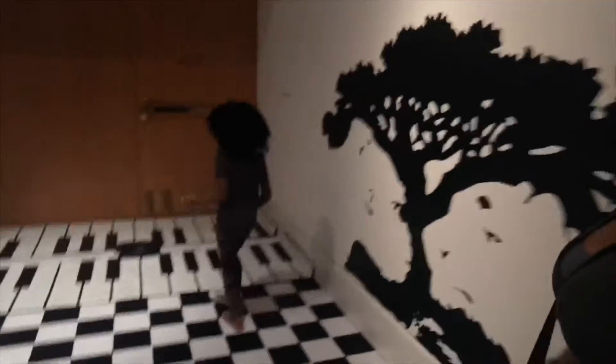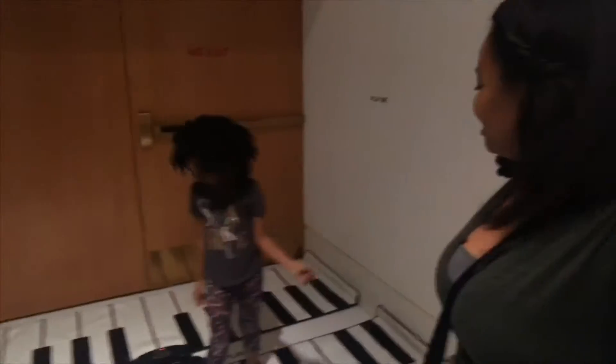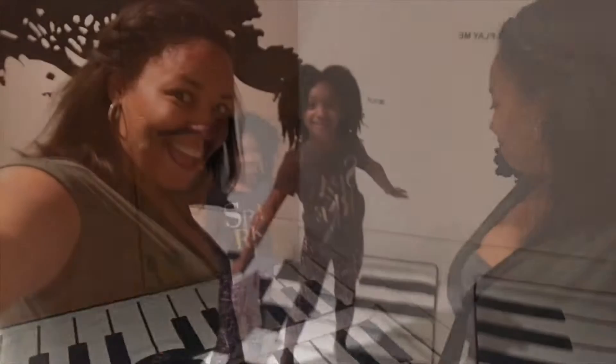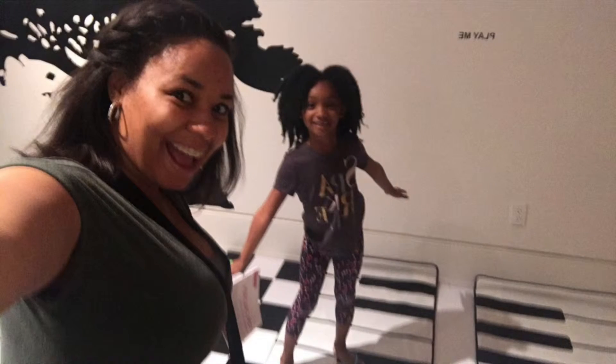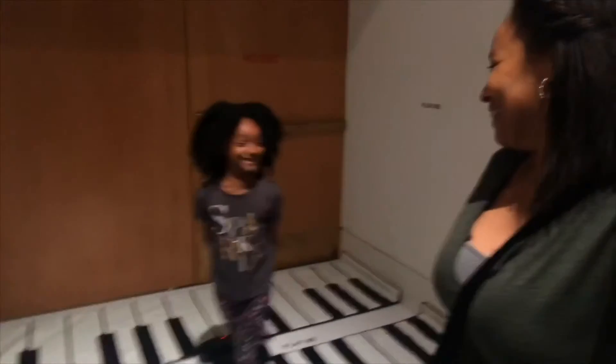We're going out, back out into the light. And who wants to sleep? She loves to sleep. And we're out of here.